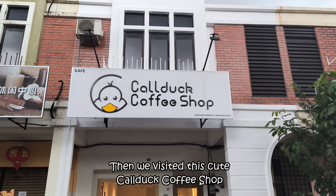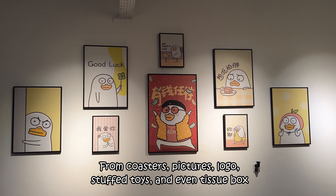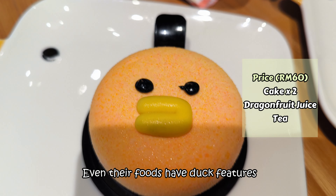Then we visited this cute place called Duck Coffee Shop. Everything in the shop resembles a duck — from coasters, pictures, logo, stuffed toys, and even the tissue box. Even their foods have duck features.